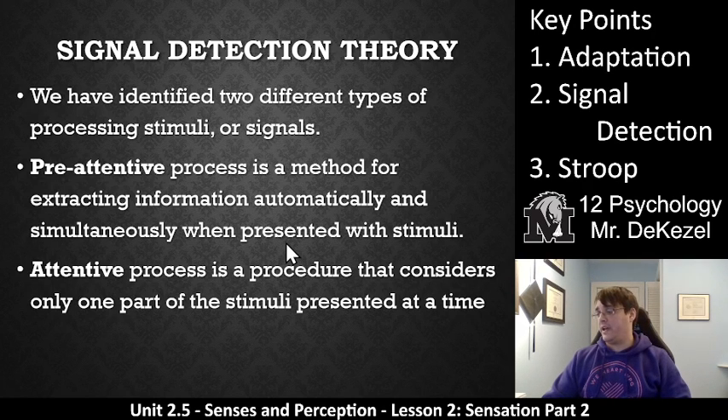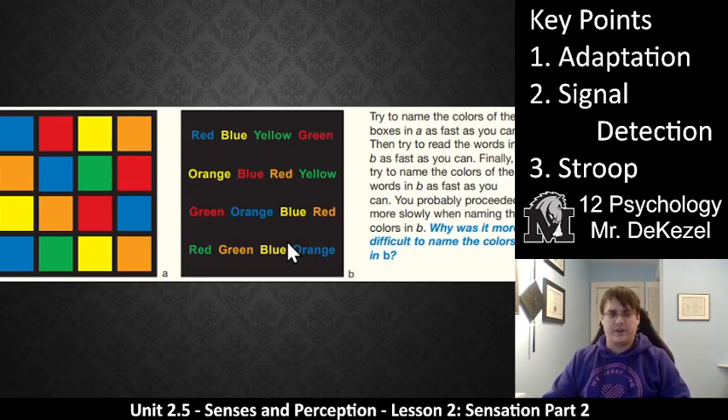Let's do a little bit of a game — or whatever you want to call it. Here we have some left brain/right brain stuff you might have seen before. We've got boxes with blue, red, yellow, orange, and green colors, and then a box with the words as well as in different colors. Try to name the colors of the boxes in A as fast as you can — blue, red, yellow, orange, orange, blue, green, red. Then try to read the words in B as fast as you can — red, blue, yellow, green, orange, blue, red, yellow. I was better at that one; I can read quite well.